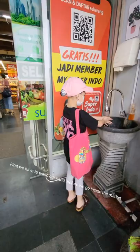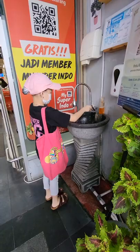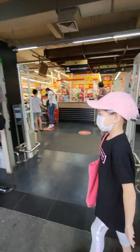First, we have to wash our hands before we go inside the market. If you don't, check your temperature.